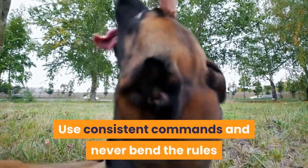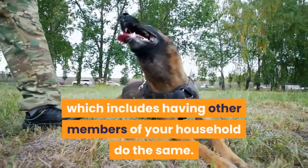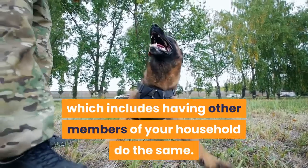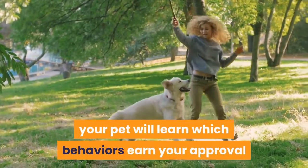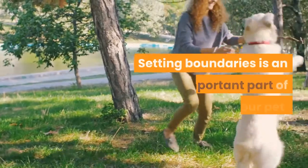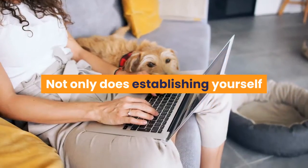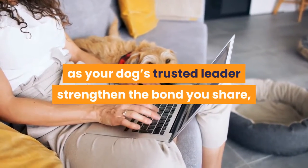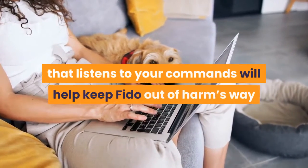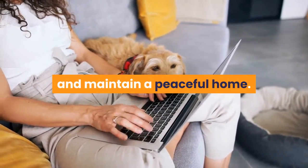Use consistent commands and never bend the rules once you've established them, which includes having other members of your household do the same. With some practice, your pet will learn which behaviors earn your approval and which are better left undone. Setting boundaries is an important part of training your pet. Not only does establishing yourself as your dog's trusted leader strengthen the bond you share, but having a pet that listens to your commands will help keep Fido out of harm's way and maintain a peaceful home.